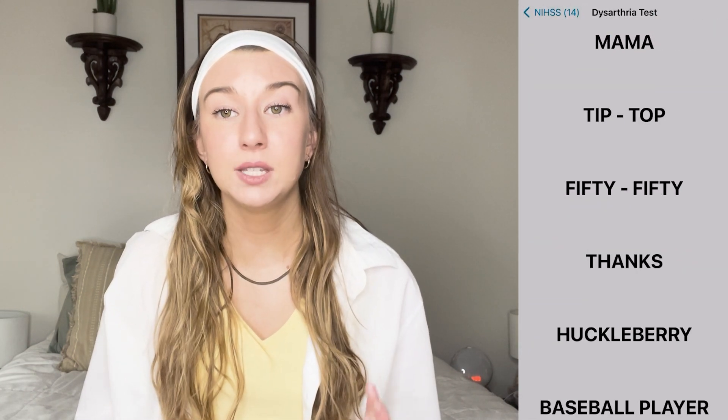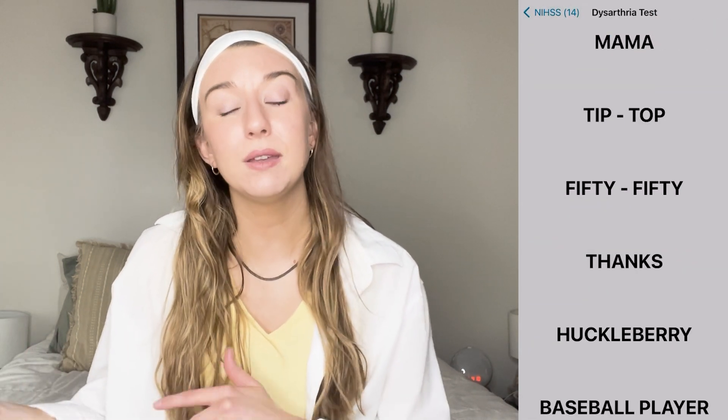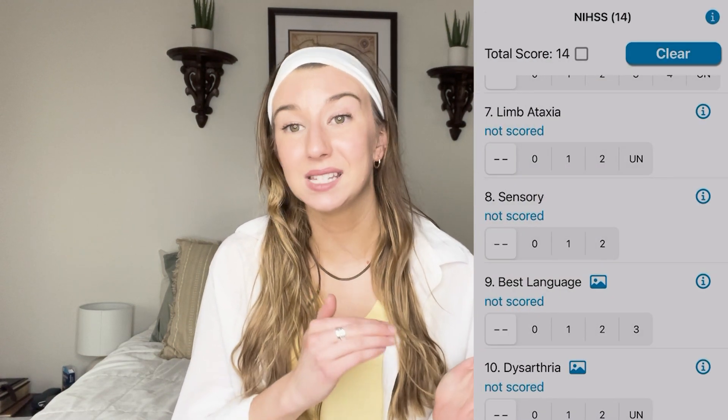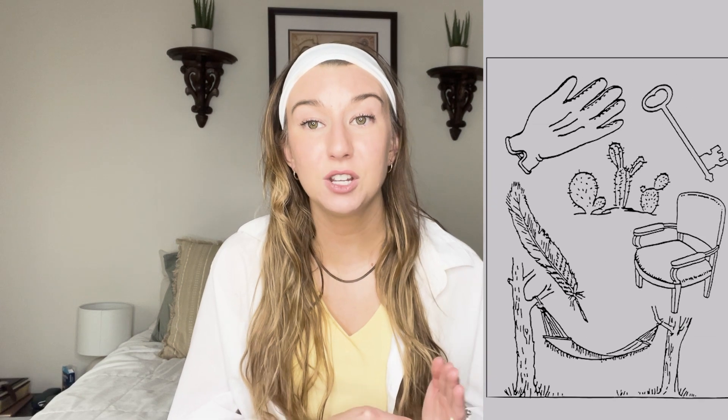The prompts include things like asking the patient to lift an arm and hold it there, raise their eyebrows, squint their eyes, or say certain words — things that would indicate a stroke. The app already has the prompts for each question and even has picture charts to show the patient. As you go through it you click buttons that calculate the score at the end, which was super helpful.